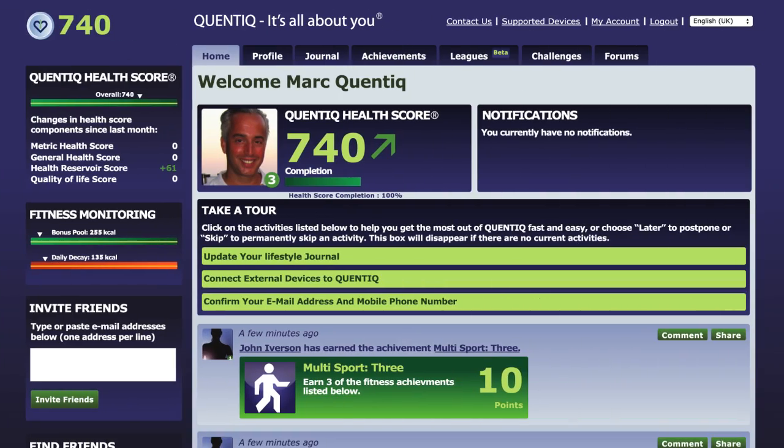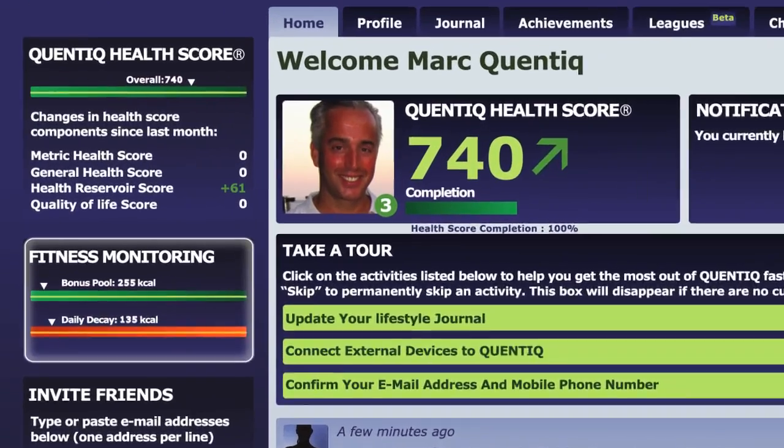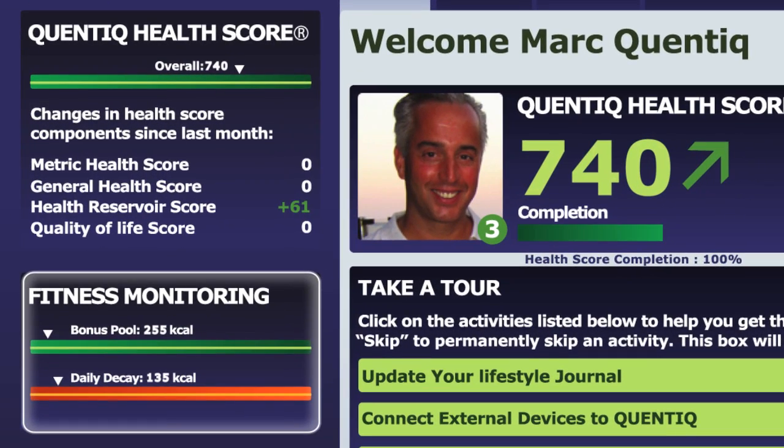To get an immediate indicator of your progress, you can look at your health and bonus pools, as well as your daily decay.